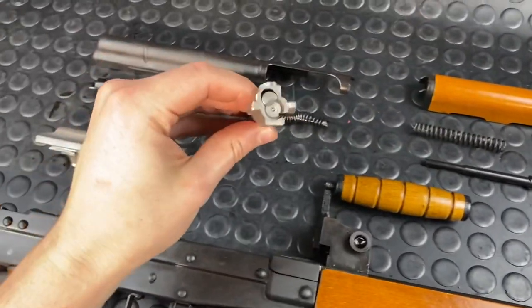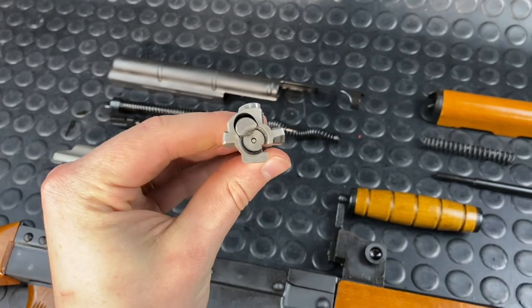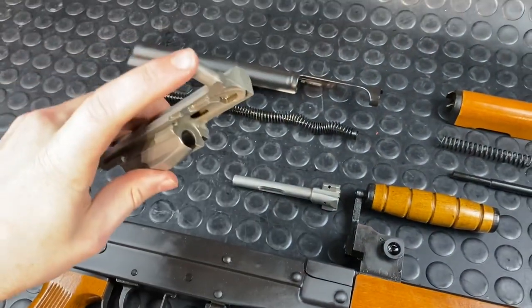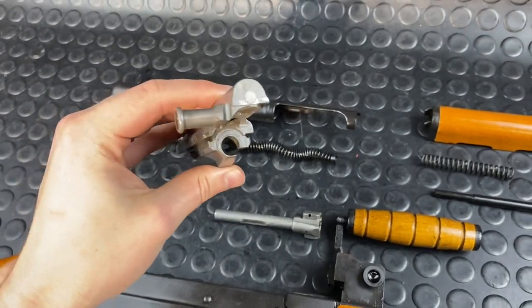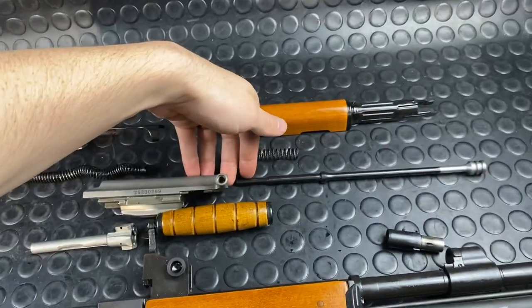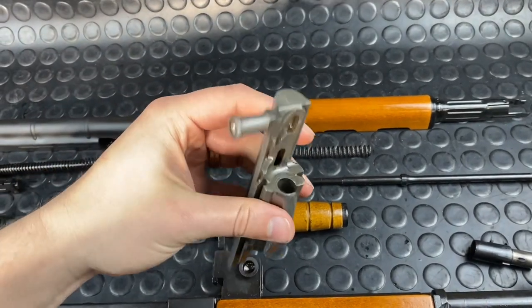I'll start off by showing you the bolt - it's scalloped, but otherwise it's a very similar traditional AK bolt. Here's the carrier - just note the different charging handle. The main difference is going to be the fact that there's no piston connected to this. Typically an AK-47 carrier has the piston connected directly to it, so this is a bit of a departure.